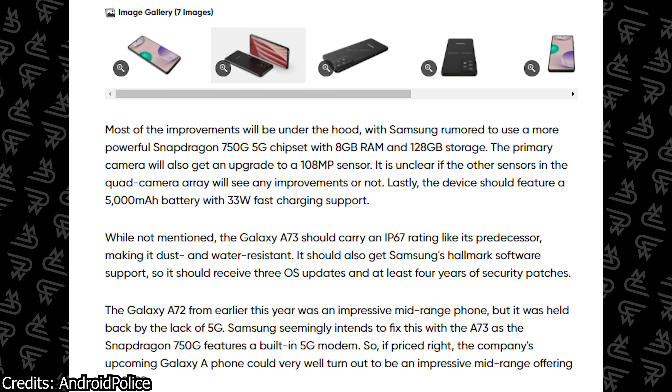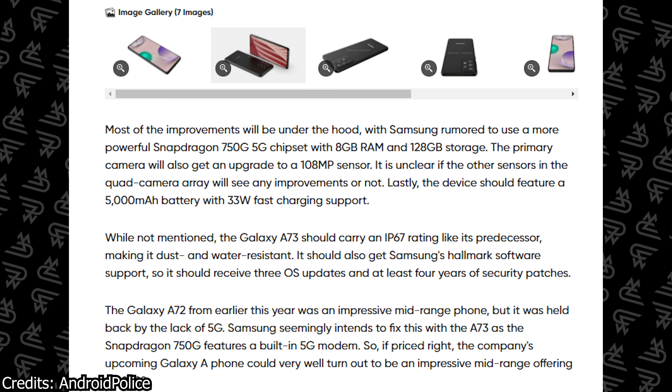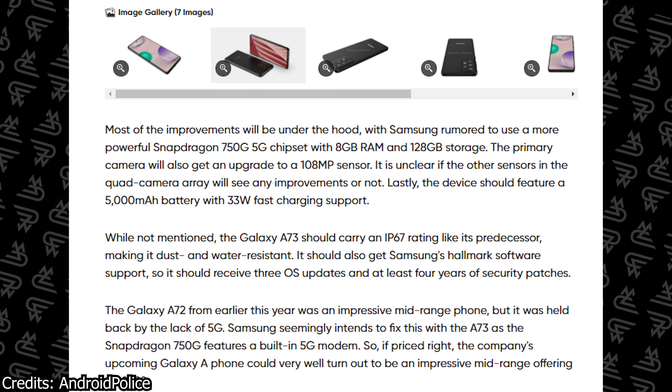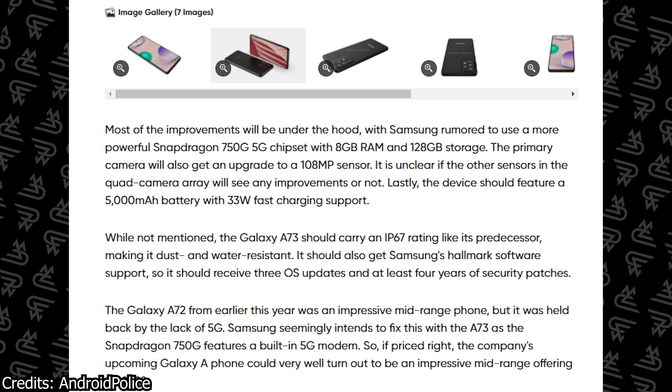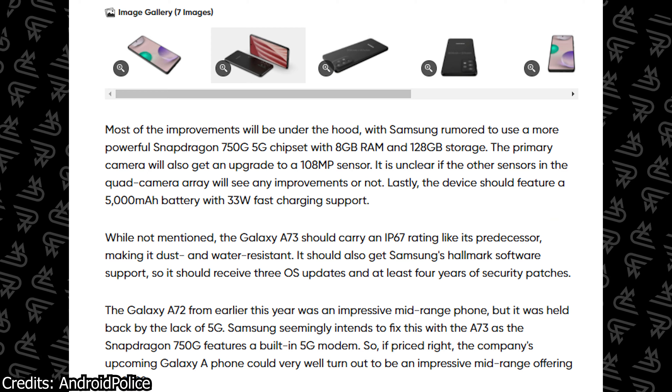As far as other expected specifications are concerned, some users were expecting this phone to come with the new Exynos 1200 chipset, but according to Let's Go Digital, the Galaxy A73 will have the Snapdragon 750G chipset — the same chipset found in the Samsung Galaxy A52 5G. This is a little disappointing, as I was expecting at least something more powerful, like the Snapdragon 778G.